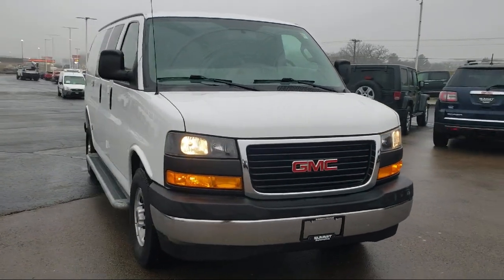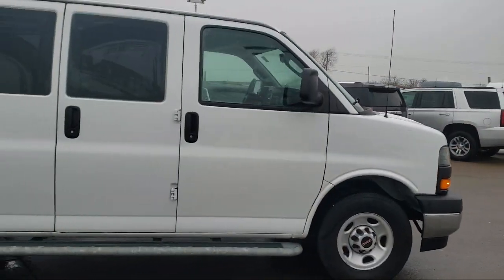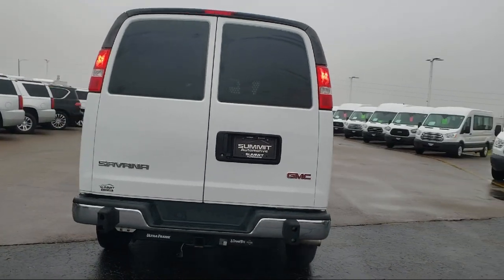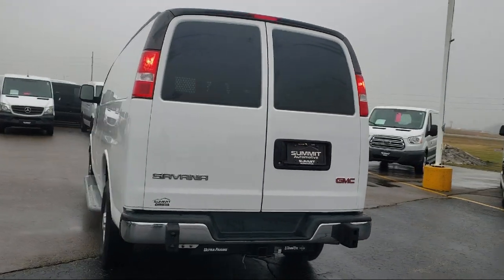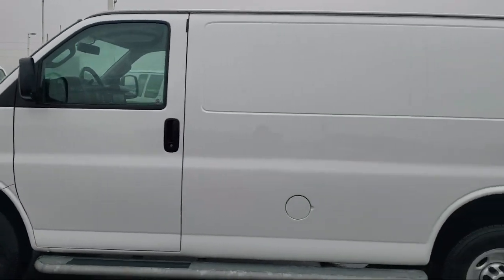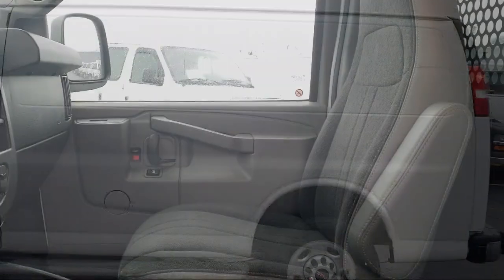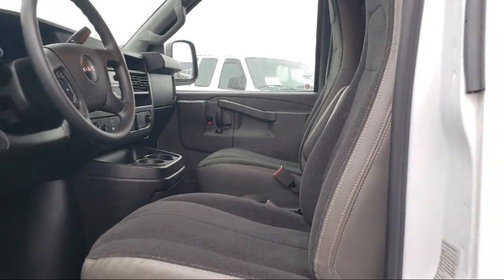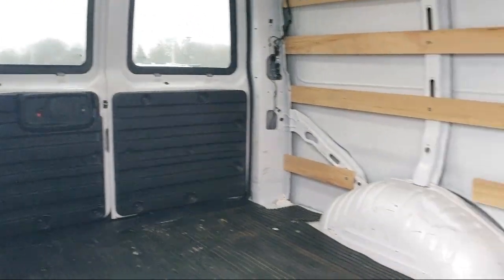It comes equipped with Preferred Equipment Group 1WT, Rear View Camera, Air Conditioning, Electronic Stability Control, Tire Pressure Monitoring System, AM FM Stereo with MP3 Player, Traction Control, Power Windows, Cruise Control, Side Airbags, and has less than 15,000 miles on the odometer.